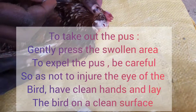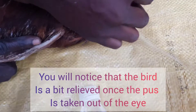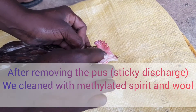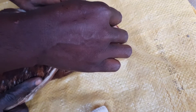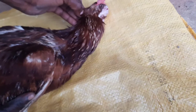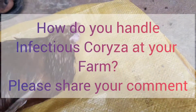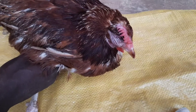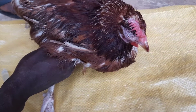In this video, we tried to remove the pus from the eyes of this bird. We use methylated spirits to clean the area once we're done, to prevent flies. We'll continue applying the methylated spirits so that the bird doesn't experience irritation. That's about it for this video — I hope you've learned something. See you in another video, bye!